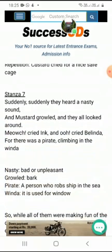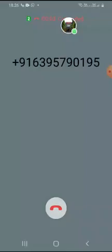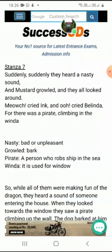Suddenly they heard a nasty sound. Mustard growled and started making a very loud sound, and they all looked around. Belinda cried out with a very loud sound. There was a pirate — a pirate means a person who robs ships, a samudri daku — and he was climbing in through the window. This is stanza seven where the danger arrives.